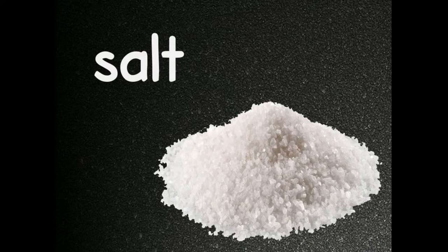At first you will need one tablespoon of salt. You can use ordinary table salt. Apply it on your dry scalp and gently massage it.